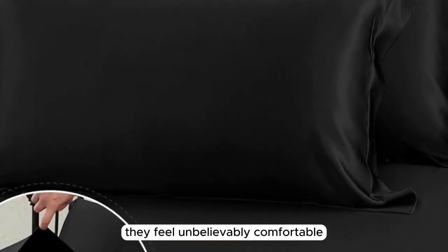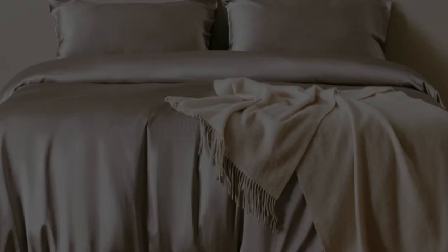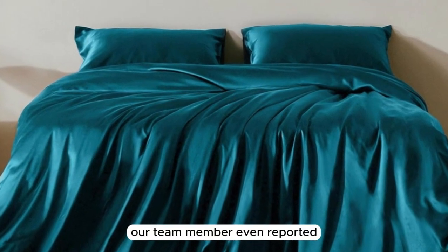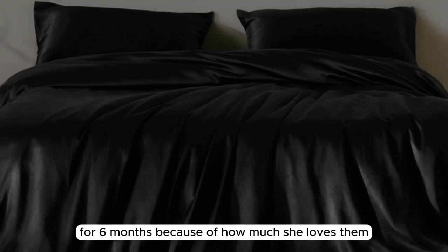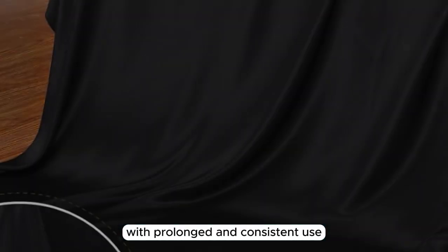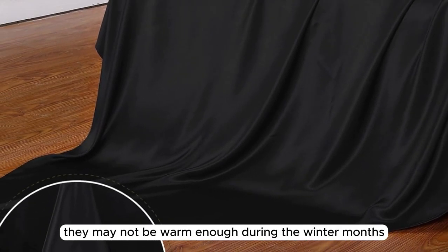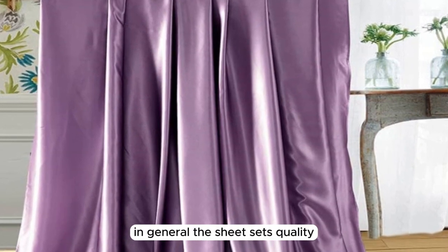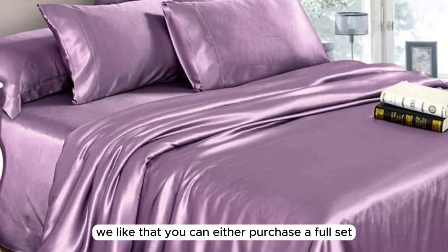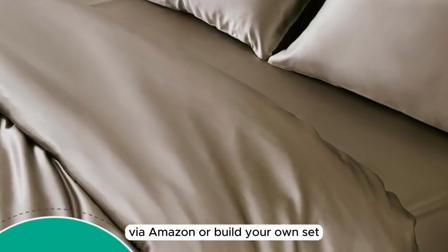These sheets feel unbelievably comfortable and help regulate body temperature throughout the night. While they kept us cool in warmer weather, they also kept us cozy when the temperature dropped. Our team member even reported exclusively using these sheets for six months because of how much she loves them. We have noticed minimal wear and tear, such as pilling in certain areas, but this is expected with prolonged use. While great for most climates, they may not be warm enough during winter months. We also like that you can purchase a full set via Amazon or build your own set via the brand's website.